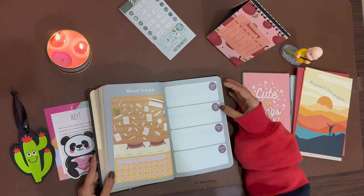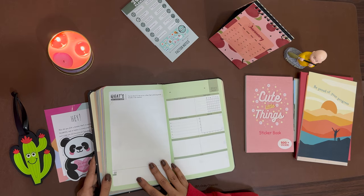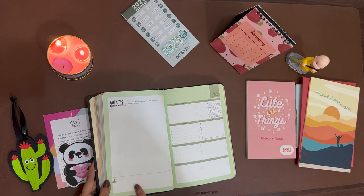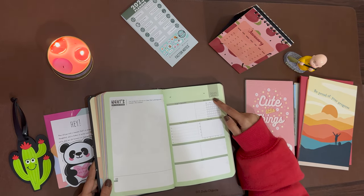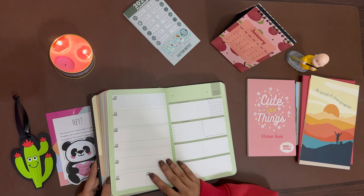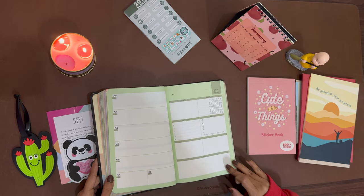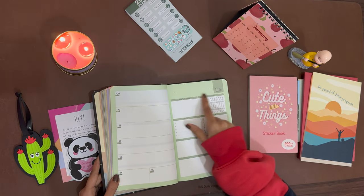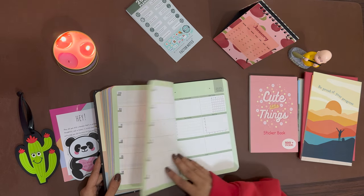There's a section for affirmations, goals, things to do, and distractions to avoid. From here you can start writing about your whole day. There's an additional page for a habit tracker, sleep log, top priorities, and things to remember — dedicated to a whole week. It goes like this through to the end of the month. There's also a space to write your favorite quotes.